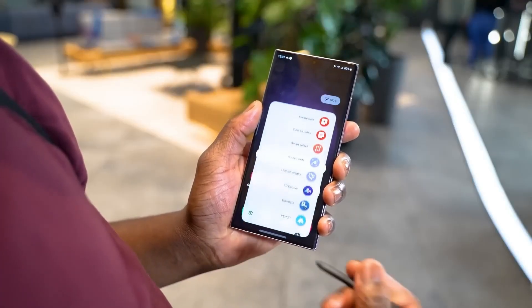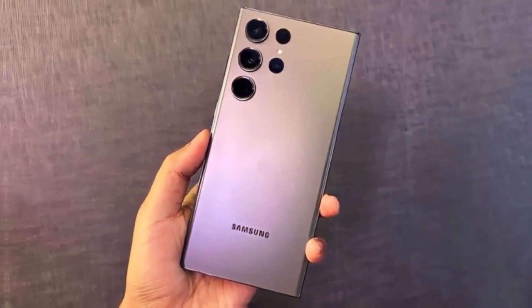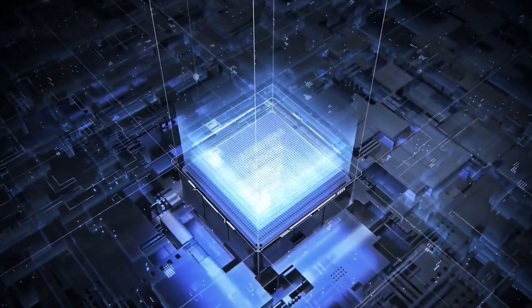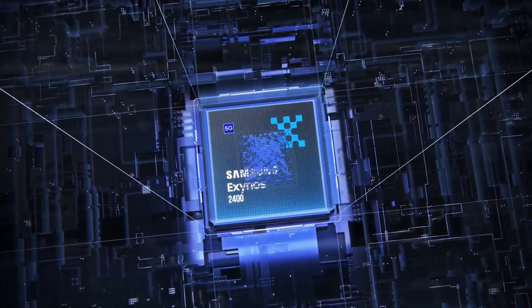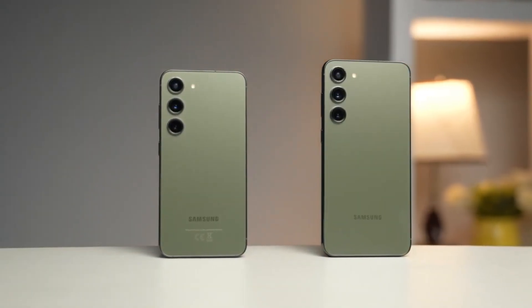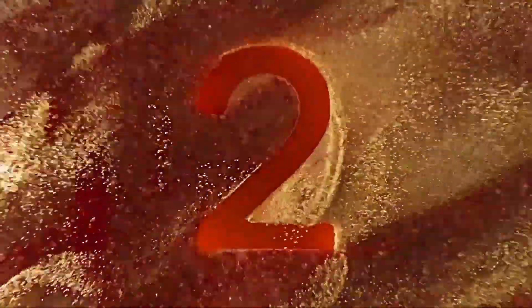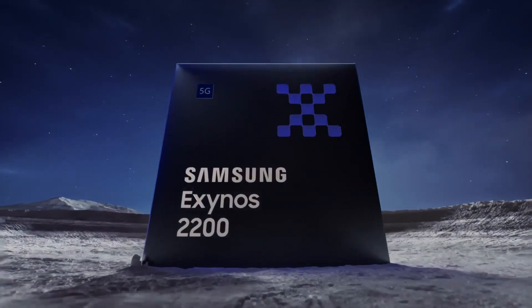Regarding the processors, the Galaxy S24 Ultra is expected to utilize the Snapdragon 8 Gen 3 and Exynos 2400 chipsets, depending on the region. The Galaxy S24 and S24 Plus may employ the Snapdragon 8 Gen 2 and Exynos 2200 chipsets.